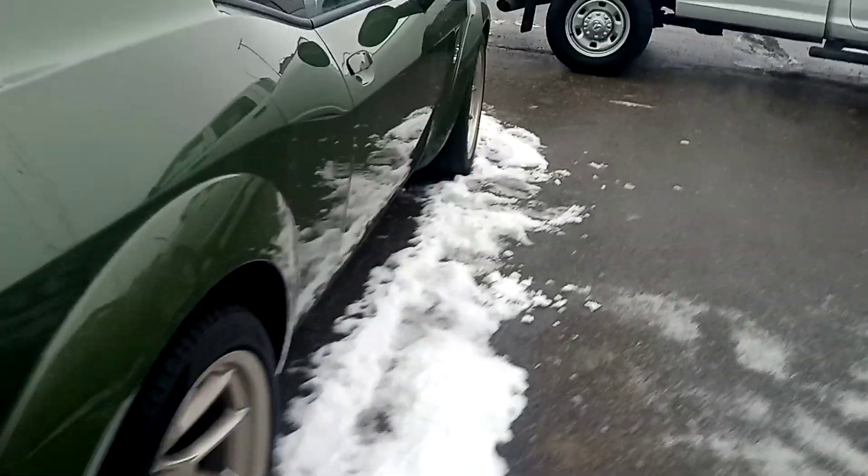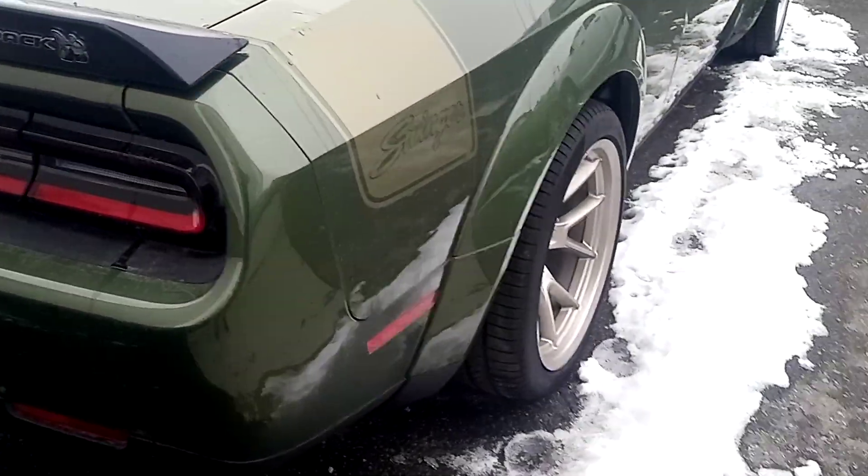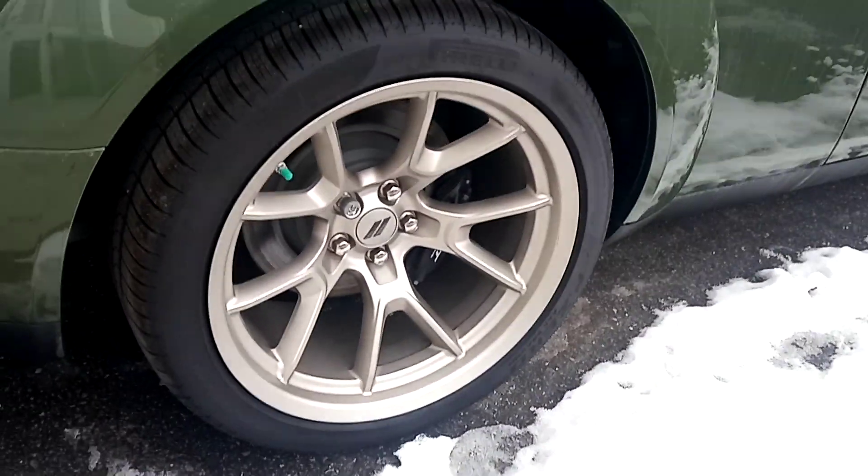Take a run on the other side here. Nice back corner panel, look at it. Nice. Tires really, really match well with this color.